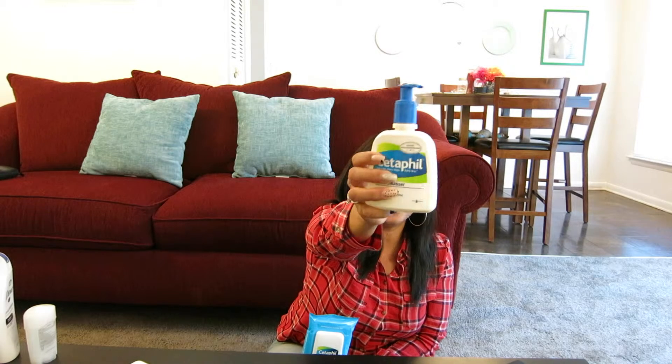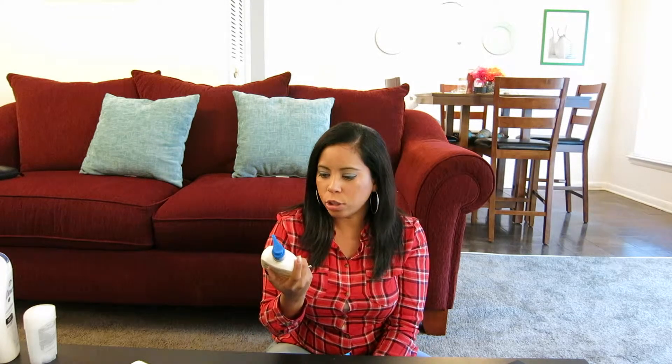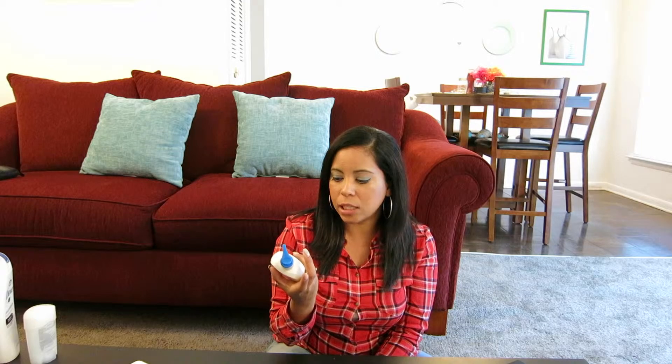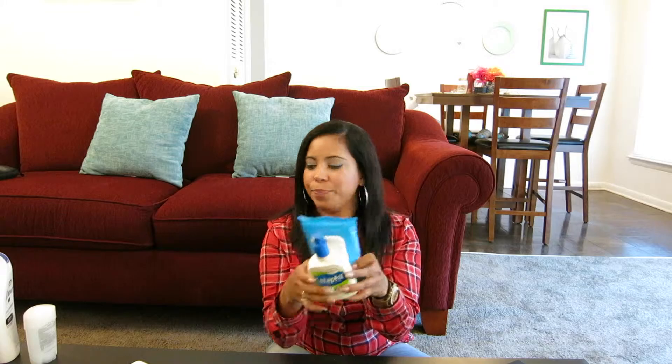Along with the wipes, I also got the daily facial cleanser and I'm loving it. I wanted to find a face wash that was just for my face, separate from my body wash. This one comes out really clear, and I've been using it day and night. I have really sensitive skin, and thank god it hasn't given me any kind of bad reaction.